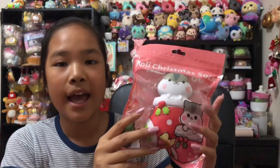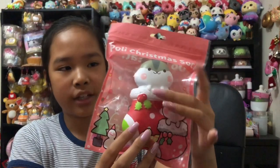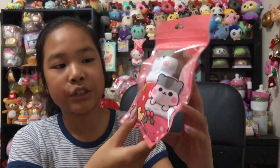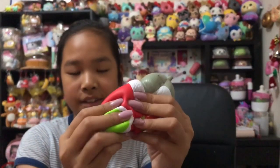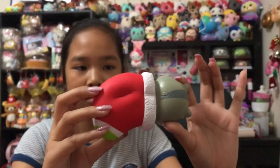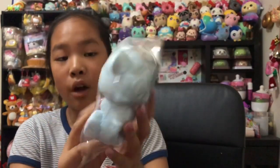Next we have this Polly in a Christmas stocking — I'm sorry the lighting has changed, it's like 8 o'clock now. It's so squishy and the head is super fat — I love this one! Then here's a polar bear which is also Christmassy because it's from the North Pole.